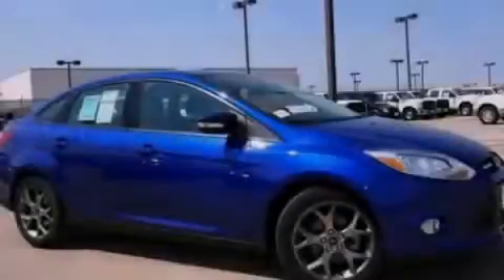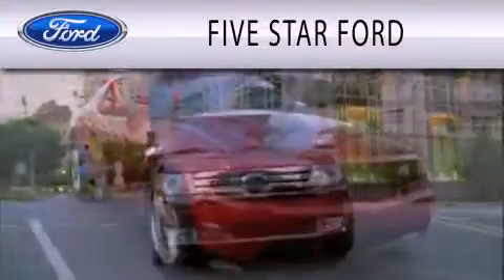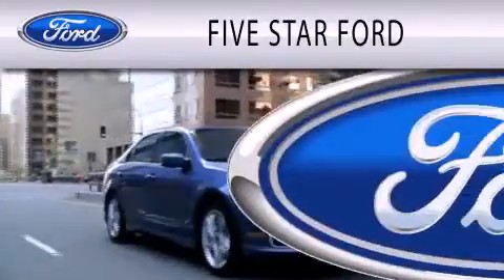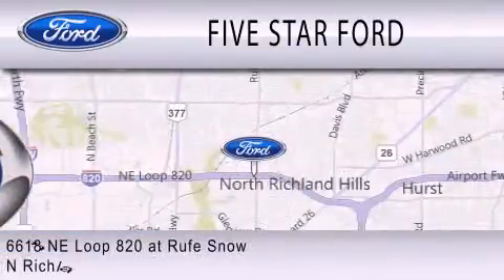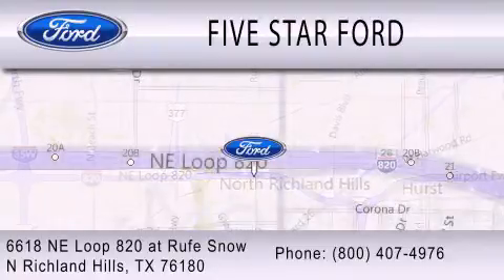Stop by today and test drive this vehicle for yourself. 5 Star Ford is dedicated to doing everything possible to ensure that the experience you have selecting your vehicle is as pleasant as possible. We're located at 6618 NE Loop 820 at Rufe Snow in North Richland Hills.